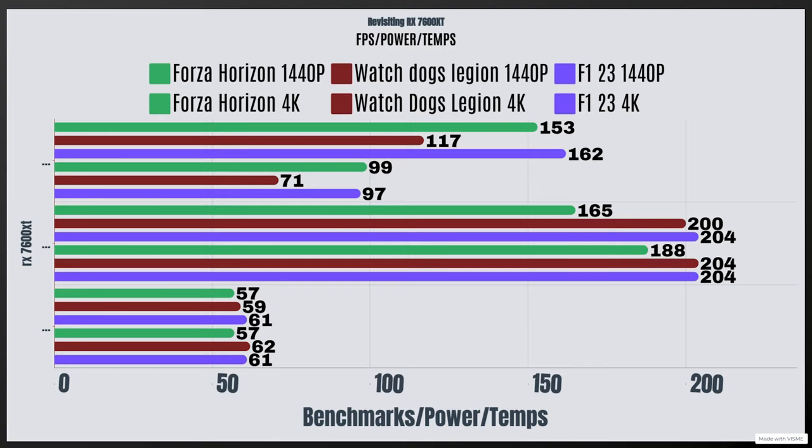For the FPS results at 1440p — these are all high settings, just so you know — Forza Horizon had a highest FPS of 153. Watch Dogs Legion was 117 FPS, and F1 23 was 162 FPS.